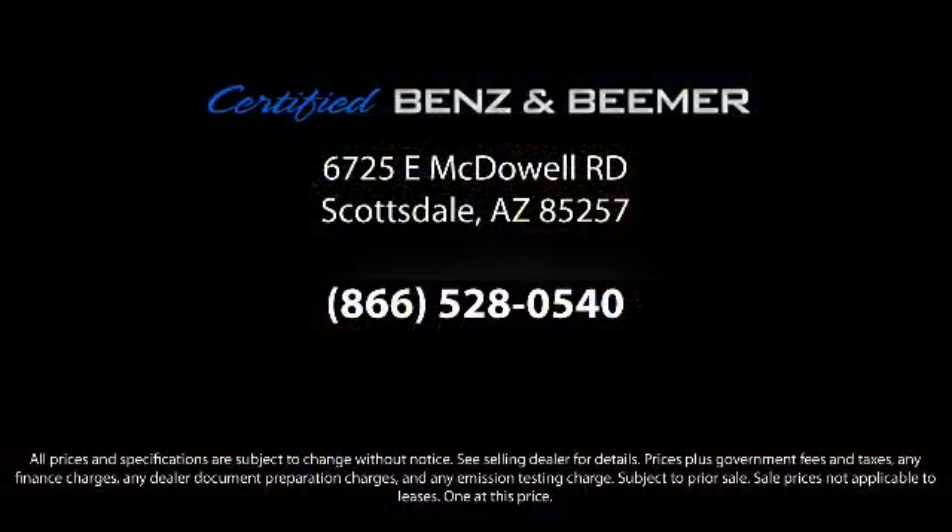From our helpful sales department to our highly skilled technicians, everything we do revolves around quality. So whether you're in the market for your next vehicle, or you want to service your current vehicle, the best place to find yourself is here at Certified Benz and Beamer.